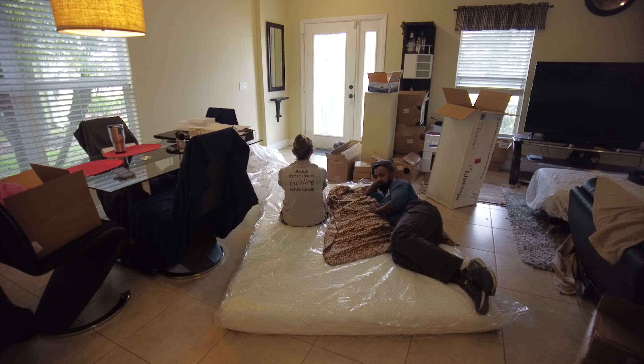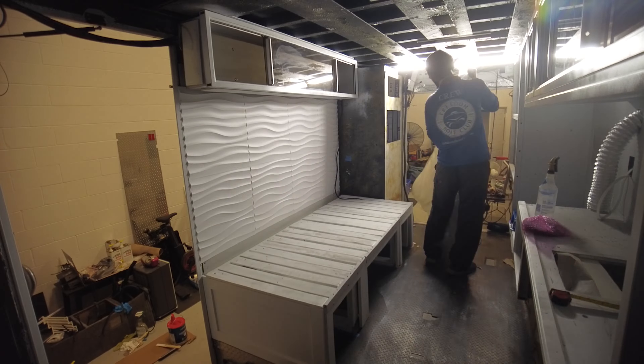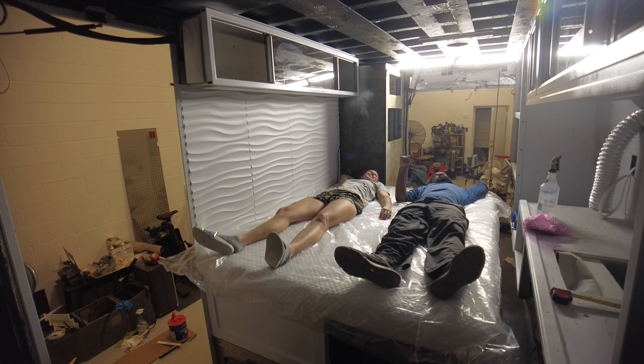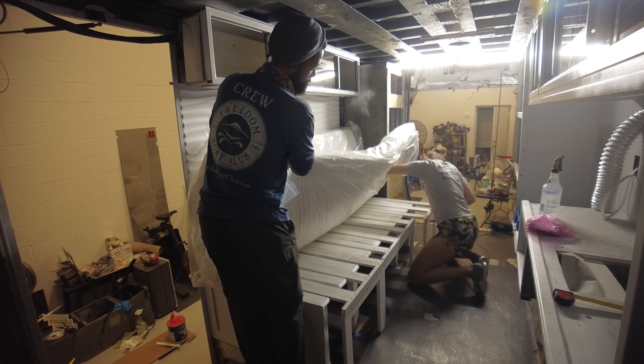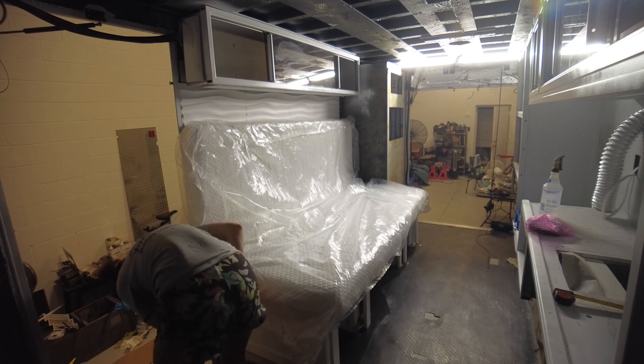Inside one of the boxes was the mattress for our bed. We bought a thin 5-inch mattress from Amazon and after giving it a brief test, we determined it was fit for four — two humans and two cats. After testing it in the Ambo, we determined that we need to cut off a few inches at the foot of the bed to allow more space for walking in and out of the rig.